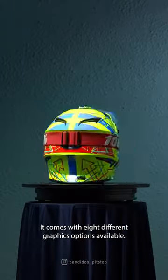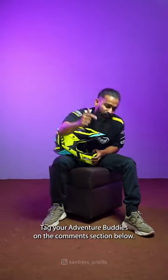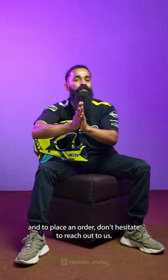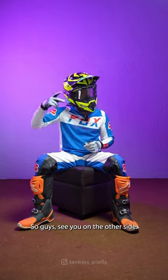It comes with 8 different graphics options available. So what are you waiting for? Tag your adventure buddies in the comment section below. For more enquiries and to place an order, don't hesitate to reach out to us at 8891020202. See you on the other side!